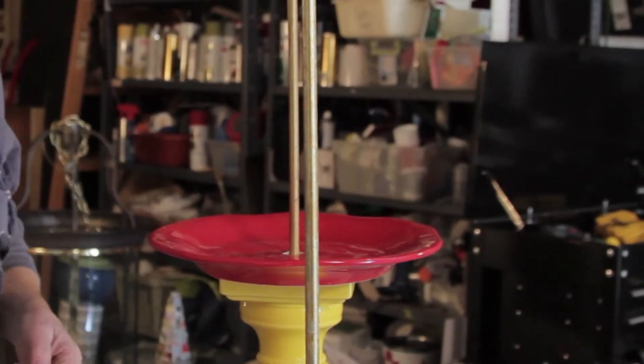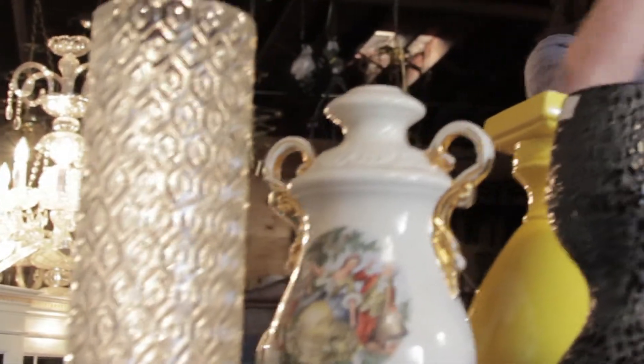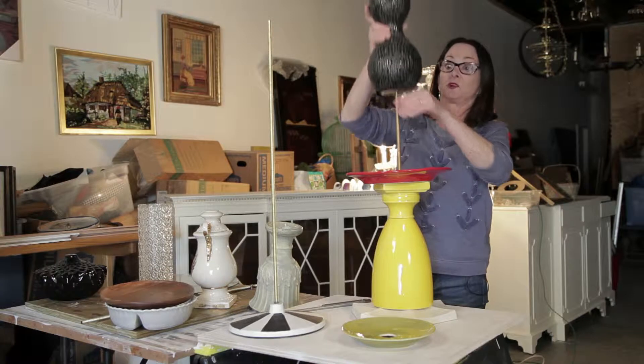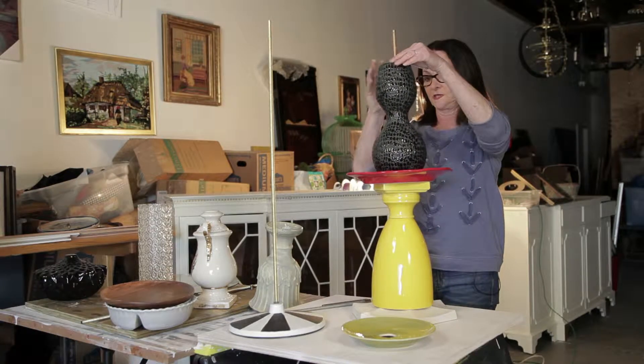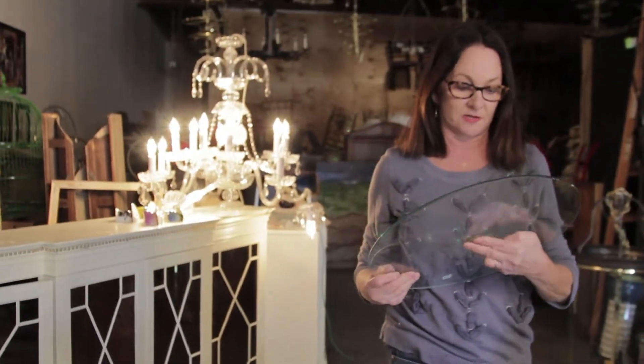I may take it apart once or twice before I get it exactly like I want it. I don't remember picking this up at the ReStore. We're going to put this back on.